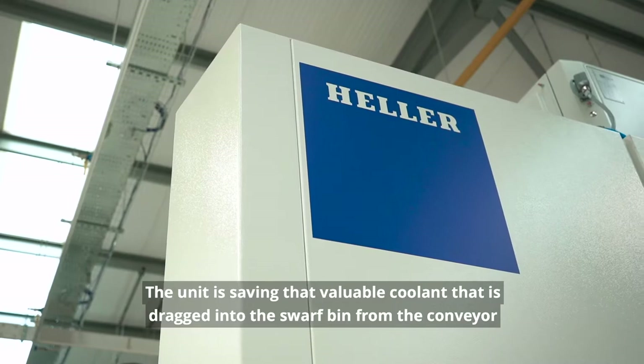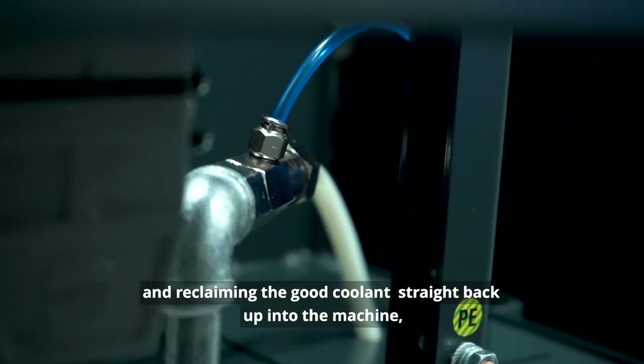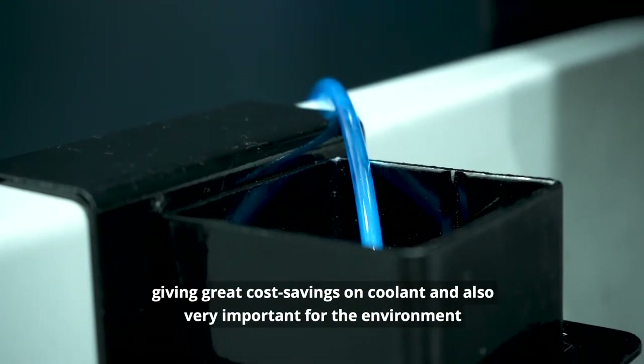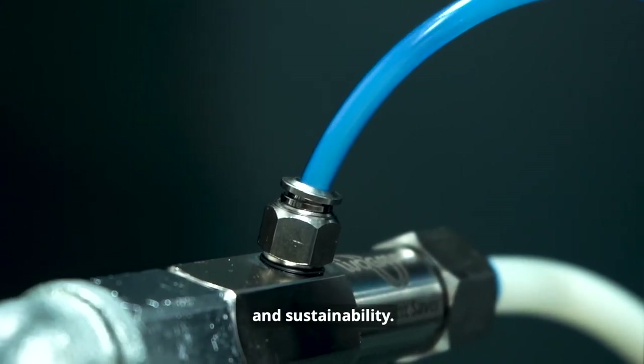The unit saves that valuable coolant that is dragged into the swarf bin from the conveyor, and reclaims the good coolant straight back up into the machine — giving great cost savings on coolant, and also very importantly for the environment and sustainability.